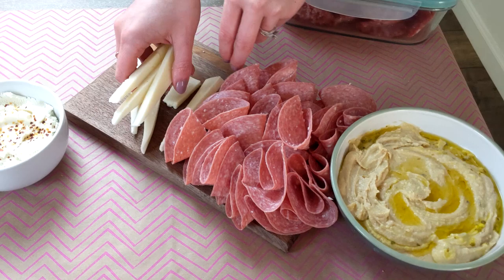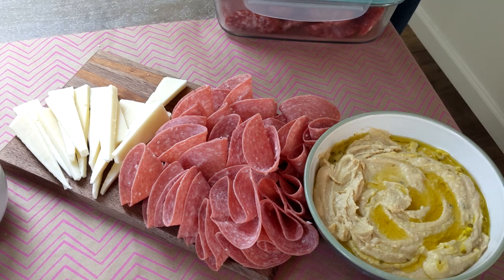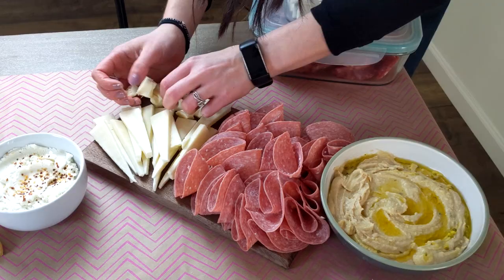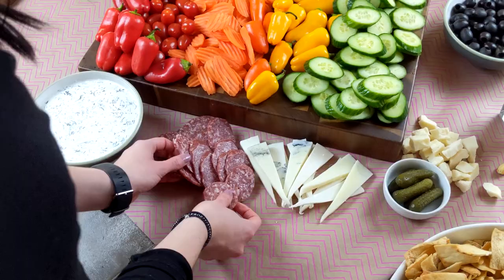At this point, some people might start to get stressed out not knowing where to place which meat or which cheese — but I say there are no rules. Just try to place things next to each other that people would tend to eat together. So if a certain type of cheese pairs well with a certain type of meat, go ahead and place them close to each other so people get the visual cue that they should be eaten together. If you leave any of your cheese whole, remember that you're going to want to put a cheese knife next to it so people have something to cut it with.